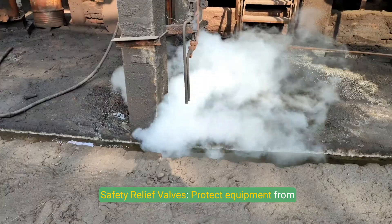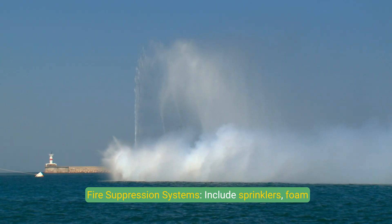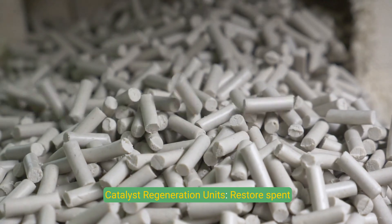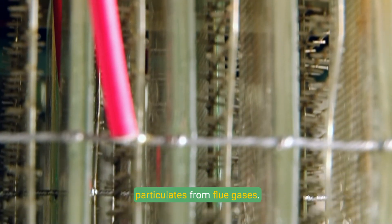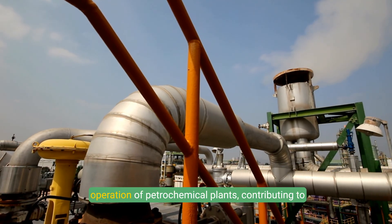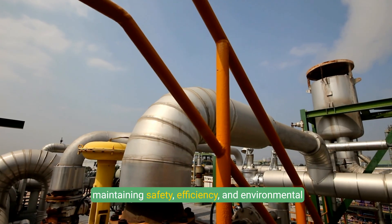Safety and environmental equipment includes safety relief valves to protect equipment from overpressure, scrubbers to remove pollutants from exhaust gases, and fire suppression systems including sprinklers, foam systems, and CO2 extinguishers. Specialized equipment includes catalyst regeneration units that restore spent catalysts for reuse, electrostatic precipitators that capture fine particulates from flue gases, and gas recovery units that capture and reuse valuable gases like hydrogen. These key pieces of equipment ensure smooth operation while maintaining safety, efficiency, and environmental compliance.